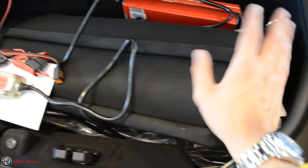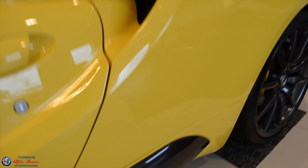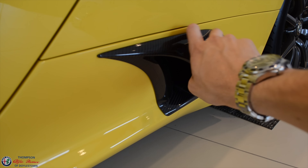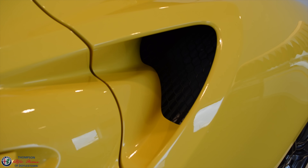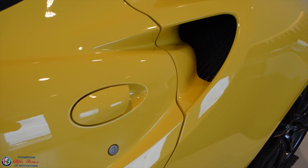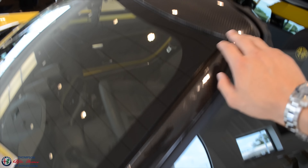This right here is the convertible top — basically rolls up and goes back here for storage. Dual chrome exhaust tips, a nice option right there. Carbon for the brake ducts right there. Nice big air intake right there on the side. Carbon mirror caps. Carbon pillar right here and across the top. Certainly a well-specced model right here.